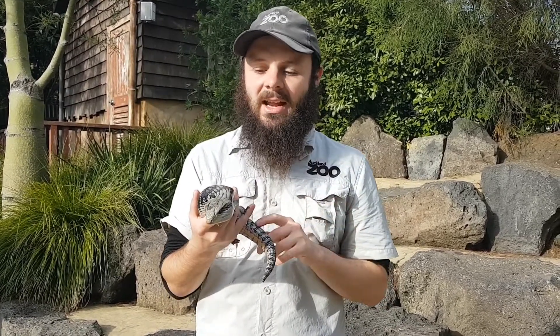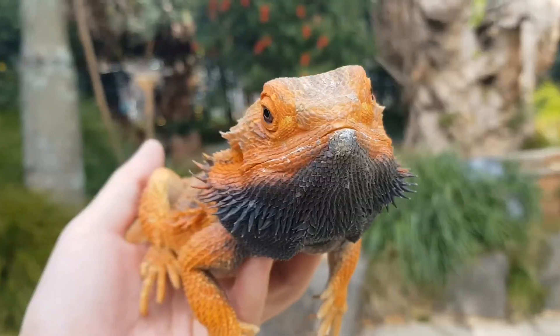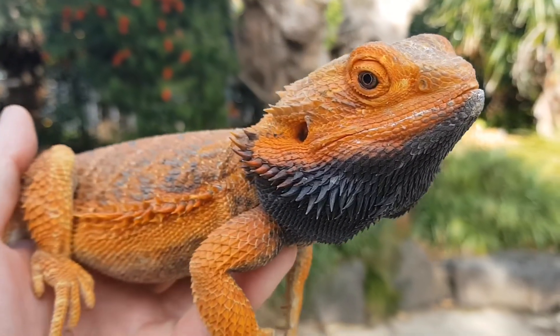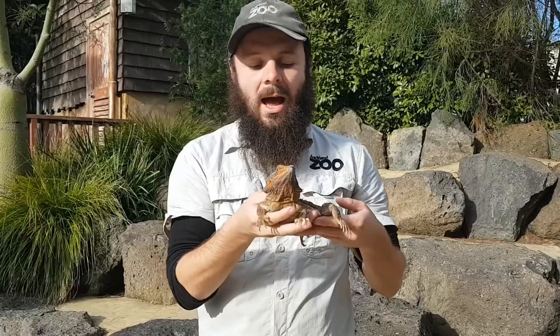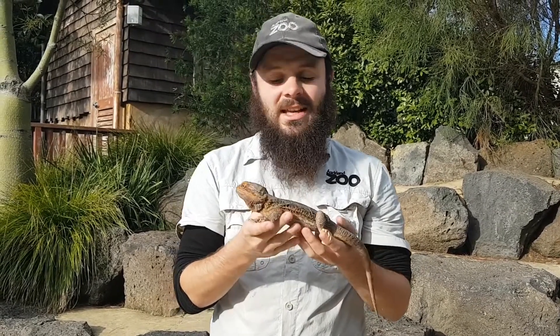Now I'm going to pop Bluey away and bring out another animal, so we'll be just a sec. So right here in my hands I have Cyril. Cyril here is a bearded dragon - he's actually a central bearded dragon, meaning that they're found in the centre of Australia.